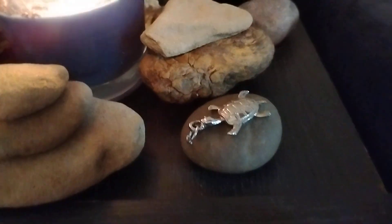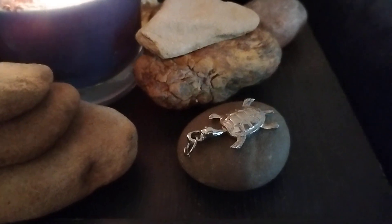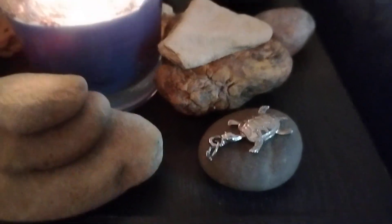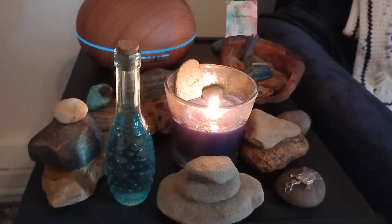I have a turtle charm here on a rock. I used to wear it all the time when I was younger, but now he just kind of sits here. I do associate turtles with the rivers and creeks around here.